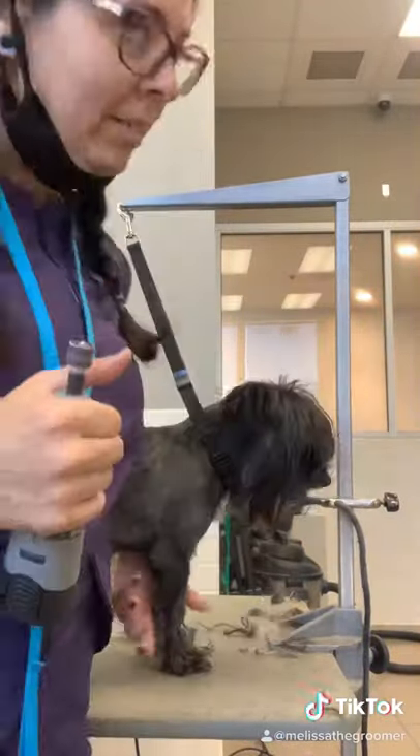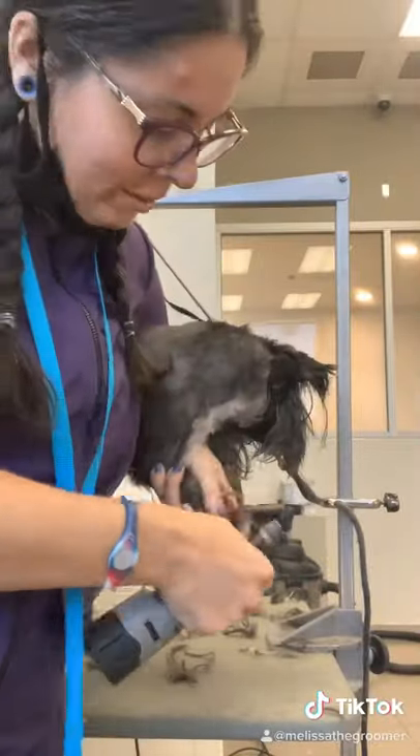She's a very good girl for her toenails. We clip and file because she got her spa package today.